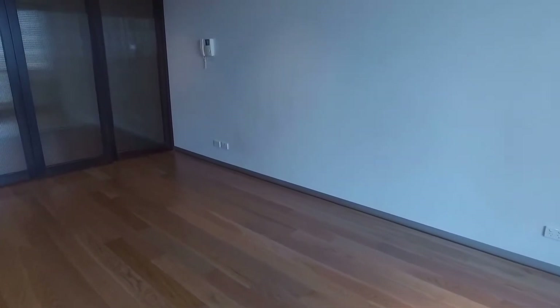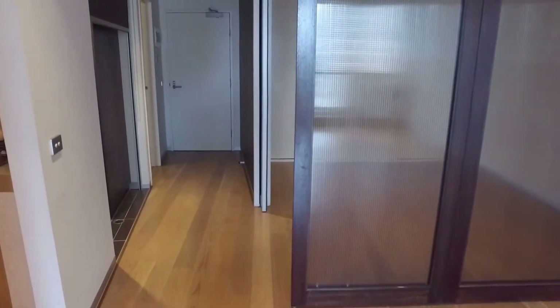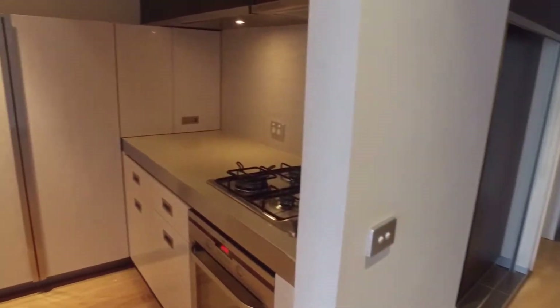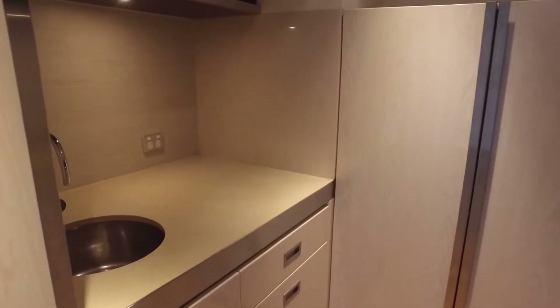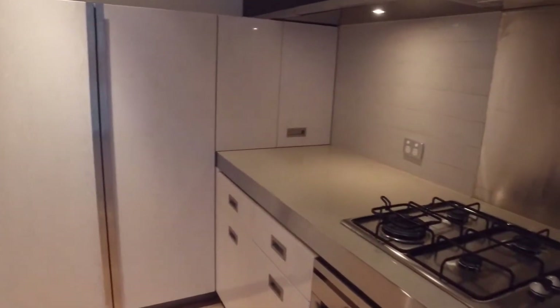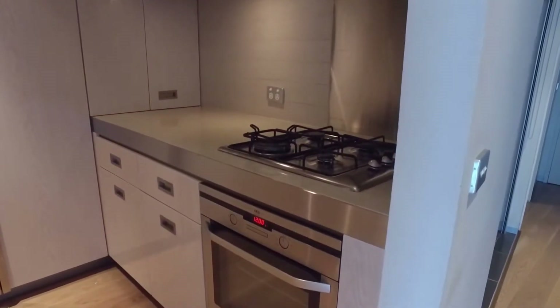This gives you another angle of the lounge and living area space that we have to work with. Moving into the kitchen — good-sized bench space on either side, gas cooking, electric oven, and a fridge cavity there also.